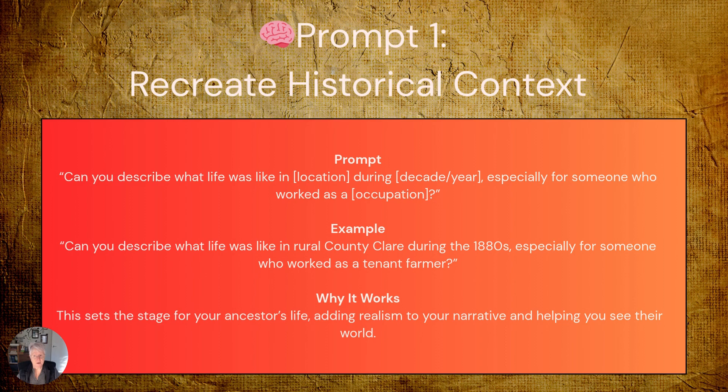Why this works so beautifully: it sets the stage for your ancestor's life, adding layers of realism to your narrative. It helps you understand the challenges they faced, the opportunities available to them, and the social conditions that shaped their decisions. When you understand that your Irish ancestor was farming during the land war, or that your Welsh miner was working during a period of labour unrest, suddenly their choices make much more sense.